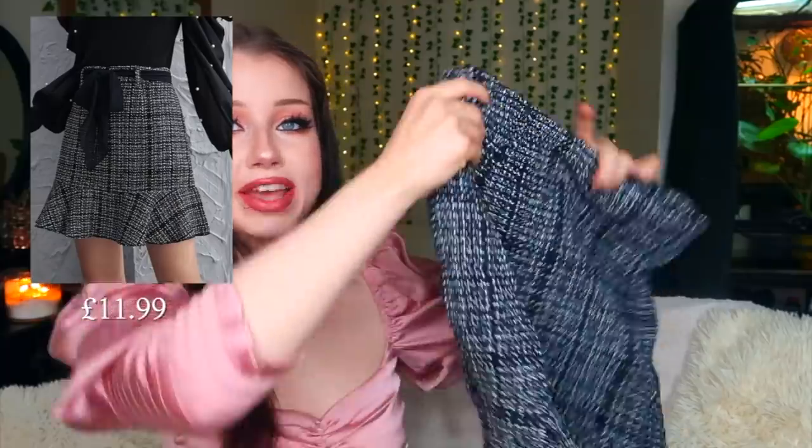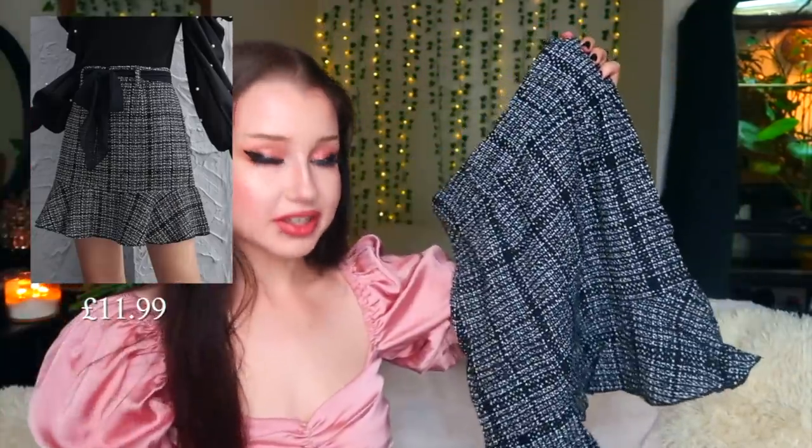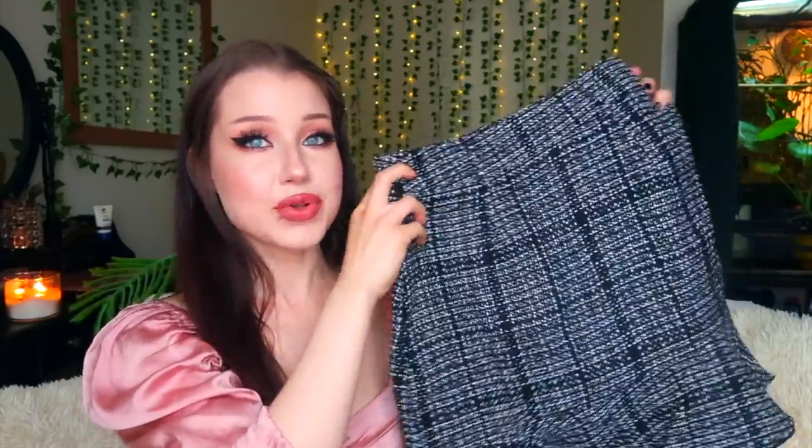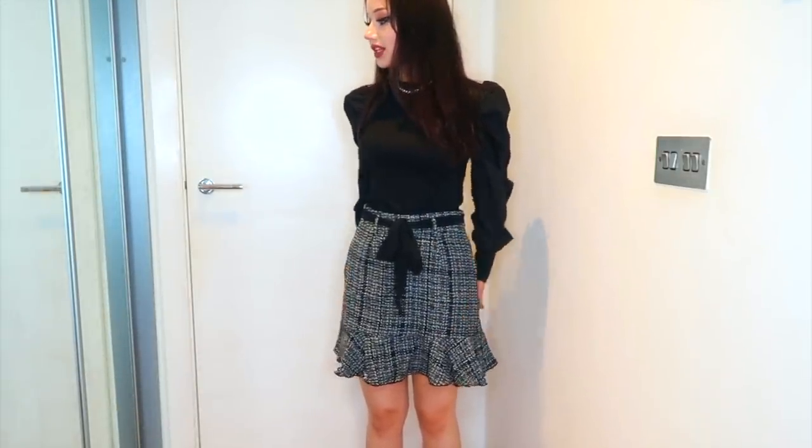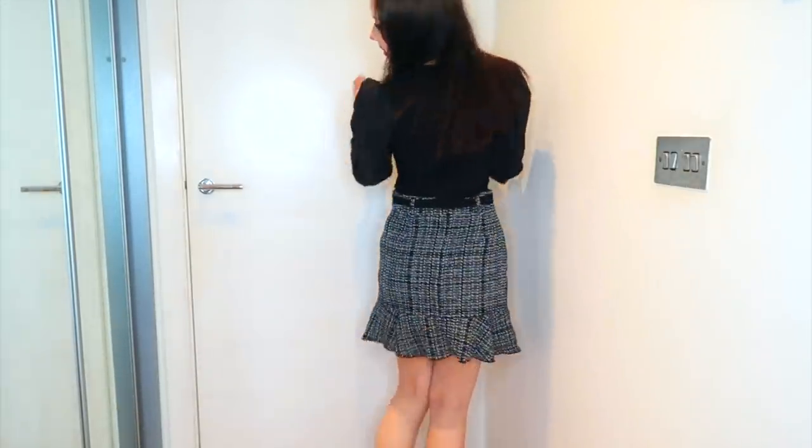This is something I normally wouldn't wear and I'm really excited for it — this is a mermaid-type skirt and it comes with a cute little black ribbon. This is something I really gravitated toward over and over again on Pinterest. Even though winter is coming, this can be paired with tights, boots, and cute little jackets. The skirt is so comfortable — it's super thick and fitted really nicely.